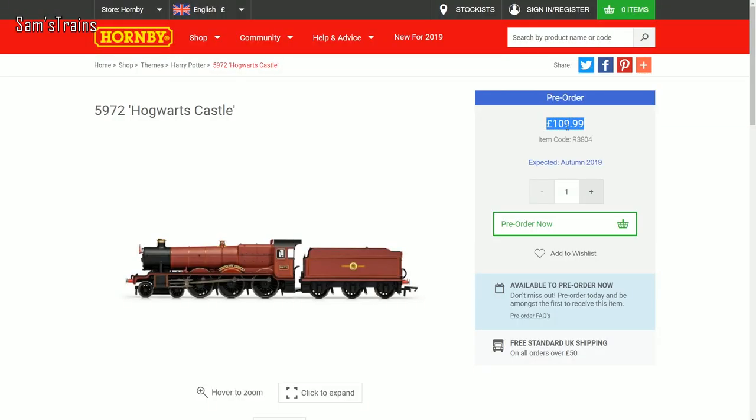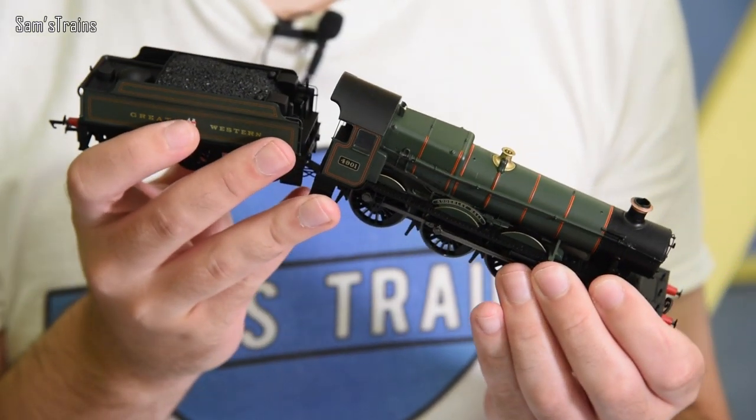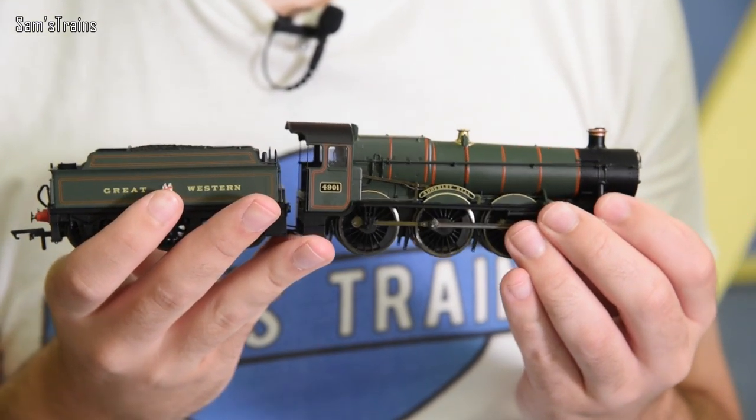Of course, it is the loco that is dragging up the price. It is available on its own for £109.99. For those who don't know much about this loco, it's actually a model that's been available from Hornby for quite a long while in a few different guises. In fact, I've got one here — it is a Railroad model, which means it's in the cheaper Hornby range, designed for beginners.